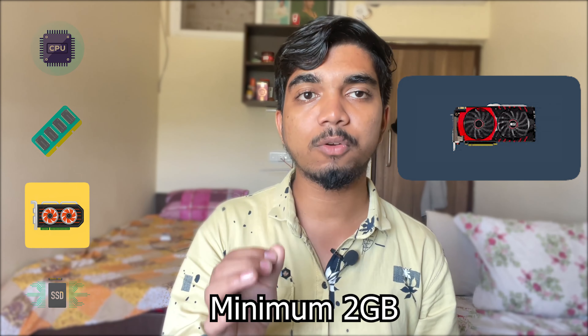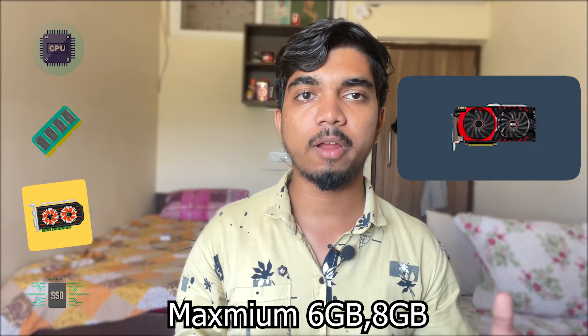Coming to the graphics card, the minimum you should have is a 2GB graphics card, and the max can be up to 6 or 8GB depending on your budget. There are some processors which have an integrated graphics card, but they are not too great.